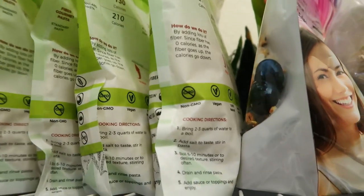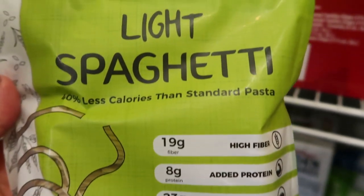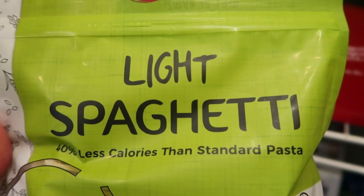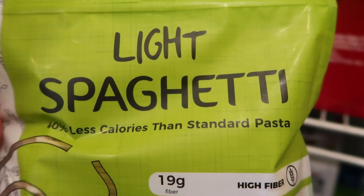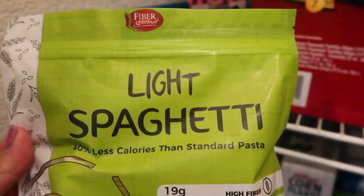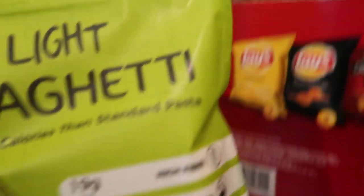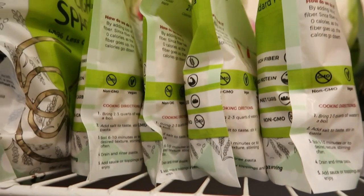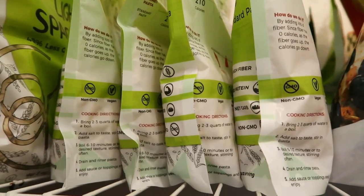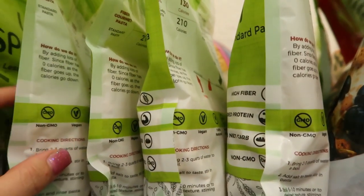Next, I have quite the stock of Fiber Gourmet pasta. You can have two ounces for three smart points — make sure you measure that out dry, because it's much better that way. Otherwise you'll wonder why that's all you get for three points. Fiber Gourmet is half the points of regular pasta, which is why I have several packages. You can buy this on Netrition's website; there's a link in my description box.